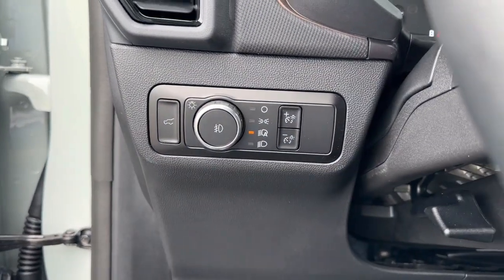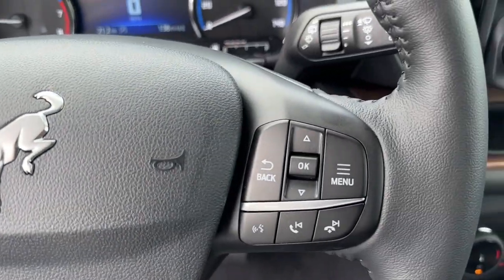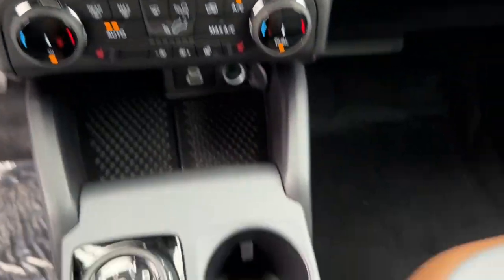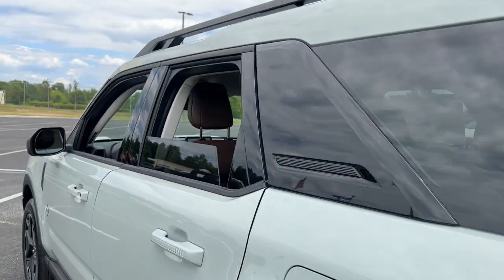These are just some of the great options this vehicle comes with: heated steering wheel, Apple CarPlay and/or Android Auto, keyless entry, power passenger seat, satellite radio, heated mirrors, fog lamps, dual zone AC, power driver seat, and alarm.